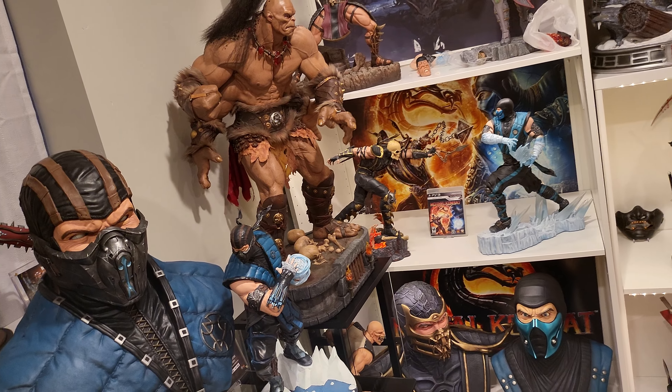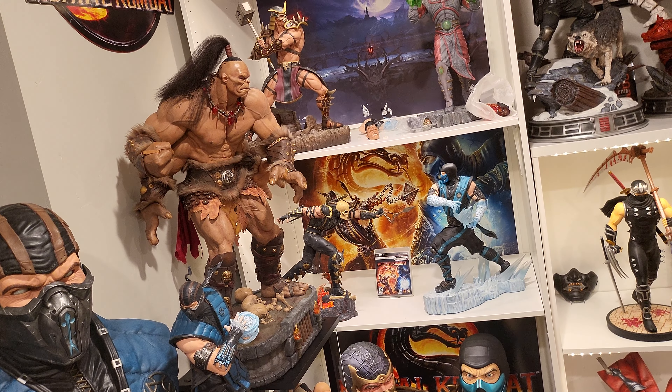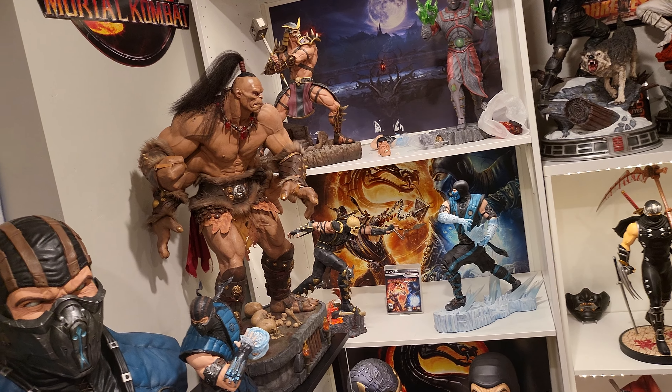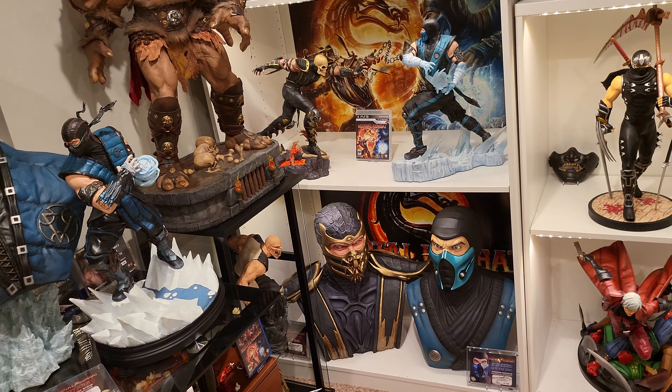Scorpion is priced at $750 and Sub-Zero at $550. The way I do my pricing is I look at eBay sold listings and go cheaper than that, so this is probably the cheapest you'll find these statues. A typical Sub-Zero on eBay ranges about $650 plus tax — through me it's $550. Scorpion usually goes for $900 plus dollars.